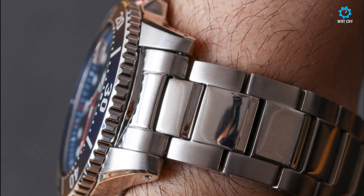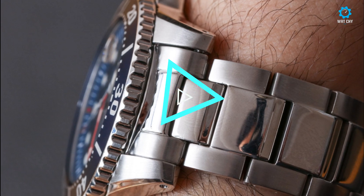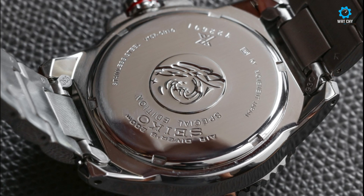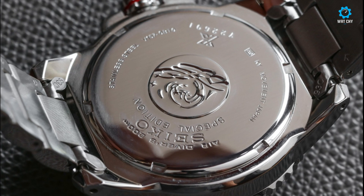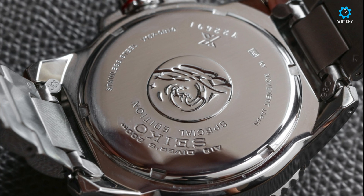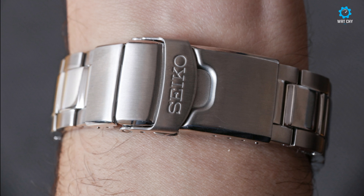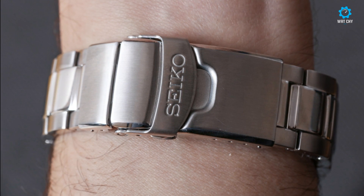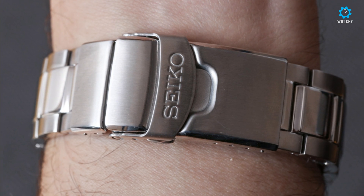The attractive colors, as well as the fact that the PADI models will be of interest to those who are currently training for or have recently received their diving certification from the organization, make this a compelling choice. For the money, the SNE435 is a lot of timepiece. The stainless steel case and bracelet are durable and comfortable, even if they don't have the same level of very precise machining and polishing that more high-end Seiko sport watches often receive.